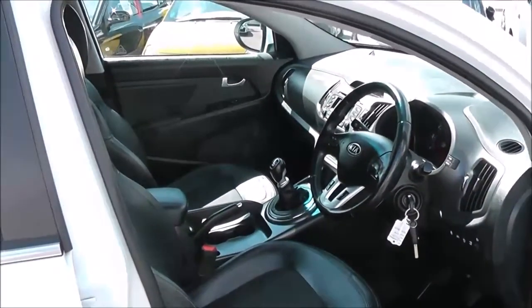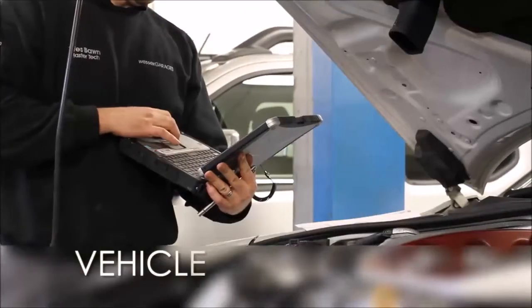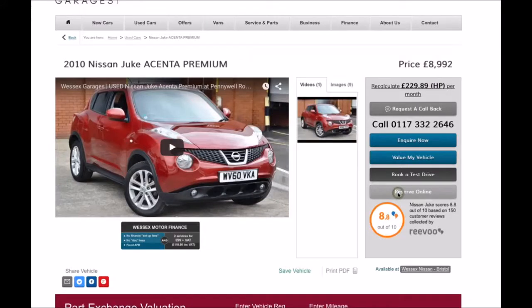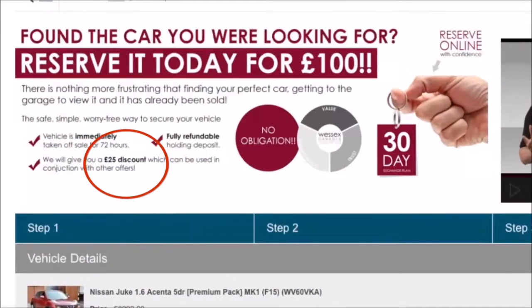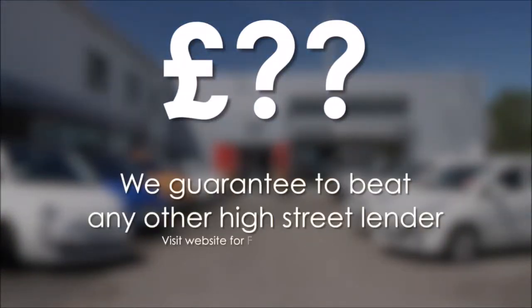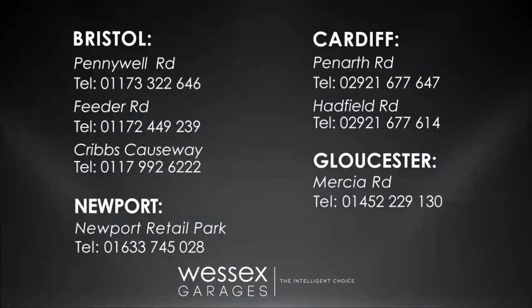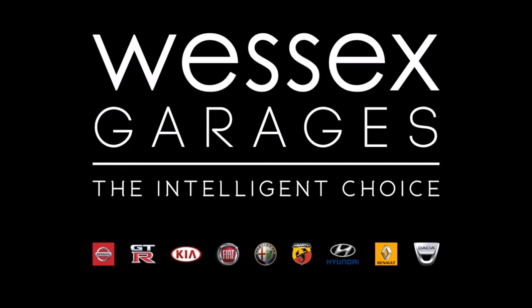Thank you for watching this video for the Kia Sportage 2. Every Wessex Garage's used car receives a vehicle health check from our qualified technicians. Reserve online today and you'll receive a £25 discount. If you're looking for options to fund your purchase, remember we guarantee to beat any bank or high street lender. For further details or to book a test drive, call your local Wessex Garage's sales team, or click the link to our website for a choice of over 600 used cars. Wessex Garages — the intelligent choice.